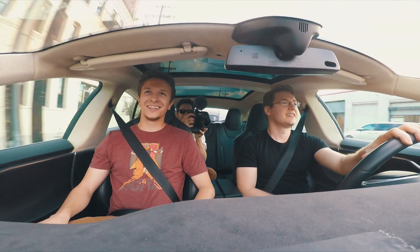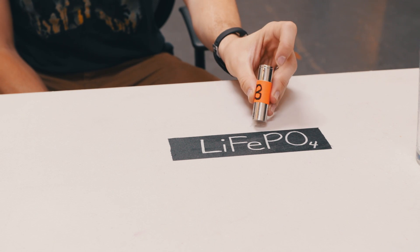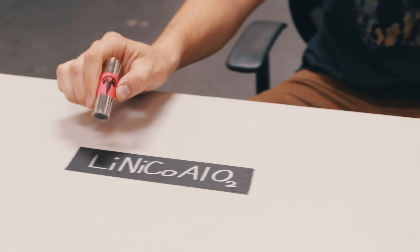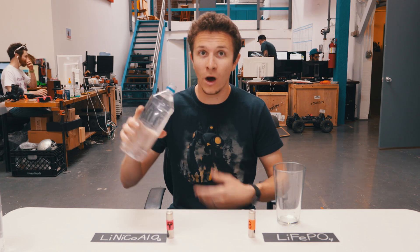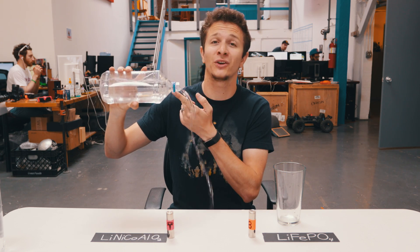The batteries in this car are designed to hold a lot of energy but not output that energy very fast. Imagine this glass of water represents the Boosted Board battery — a lithium iron phosphate battery — and this bottle represents the Panasonic batteries found in Tesla cars, which is the lithium nickel cobalt aluminum dioxide battery. This glass can pour all the water out really fast, but then it's empty. This bottle holds much more but pours out slowly because of the bottleneck.